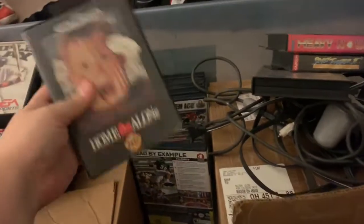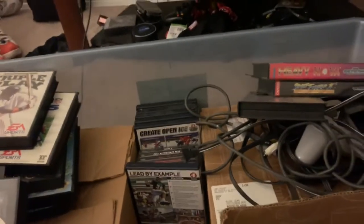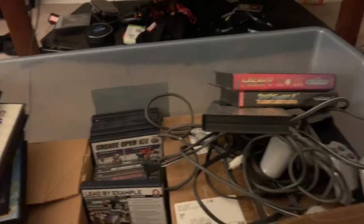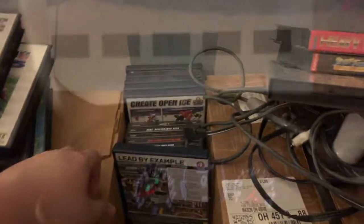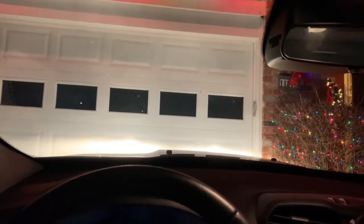That is it guys — pretty decent pickup. I have a model wheel lot I'm supposed to pick up tomorrow, so I'll show you guys when I get that. I'm picking up that wheel I talked about in the last clip, and after I go hunting tomorrow.